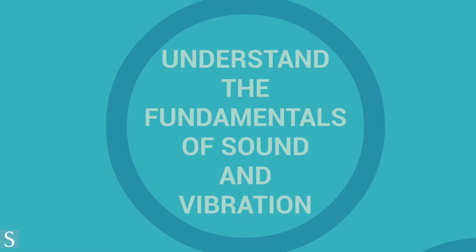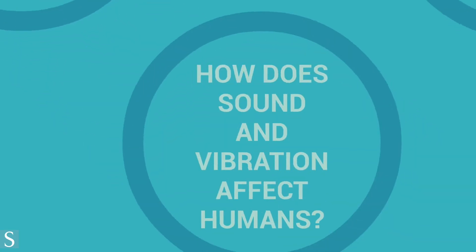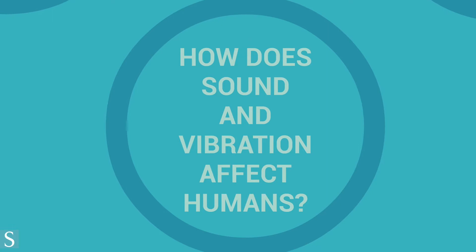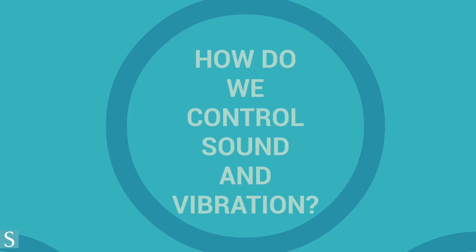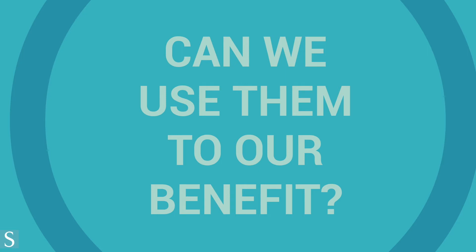There are four main pillars to acoustics: one, to understand the fundamental maths and physics of sound and vibration; two, to understand how sound and vibration affects humans; three, to learn how to control them; and four, to develop methods to use sound and vibration to our benefit.